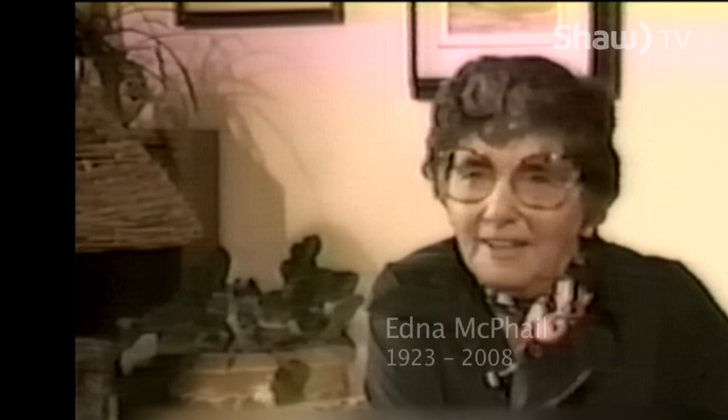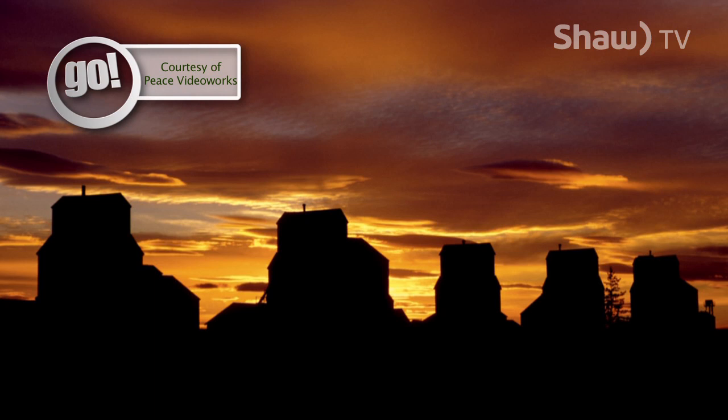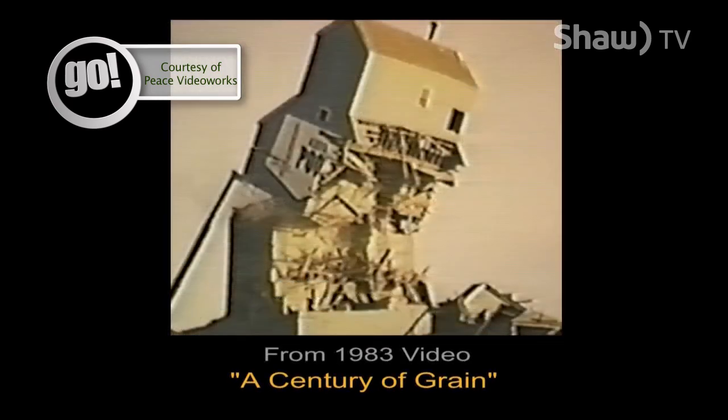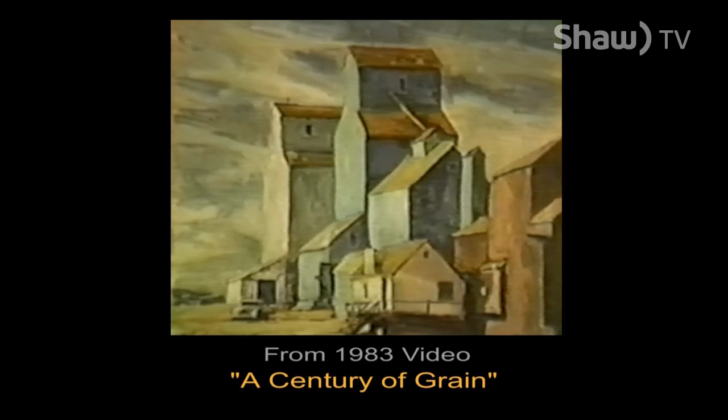Michael McPhail fondly remembers his late mother Edna McPhail and the strong connections she had to the art community. It was his mother that came up with the idea of moving the grain elevator and using it as an art gallery. She was one of the founding members of the Art Society and had the original idea for the art gallery — a very prominent member in Dawson Creek. The picture of what Dawson Creek looked like on Alaska Avenue was all grain elevators. What Mom was concerned about was that they were going to be gone and no one would remember them. We watched them disappearing one by one, and many people voiced their concerns. We realized that soon all that would be left of these massive structures would be paintings and a few photographs.